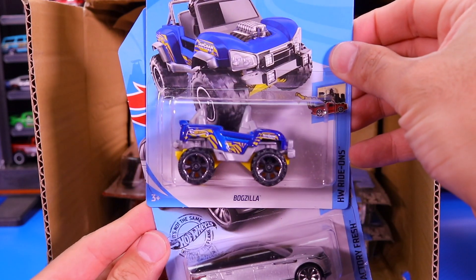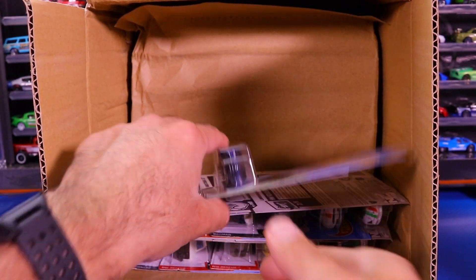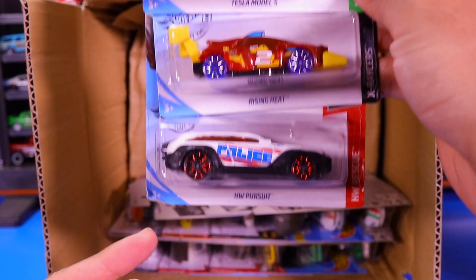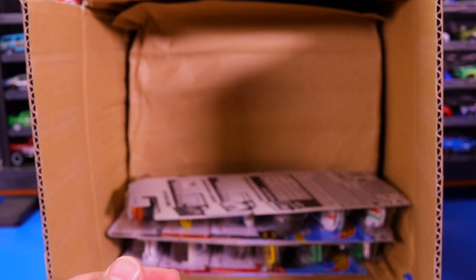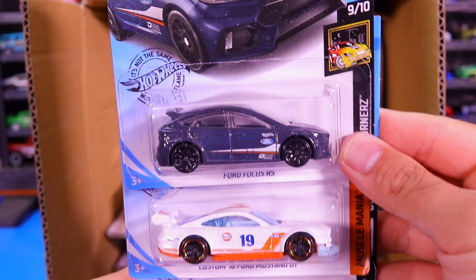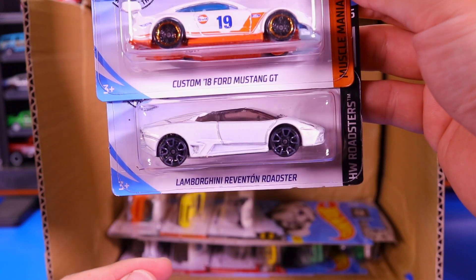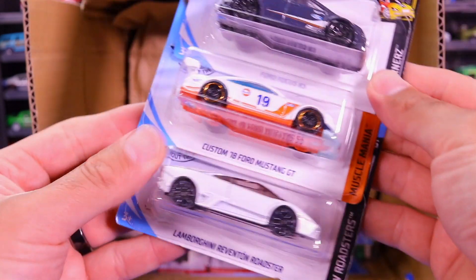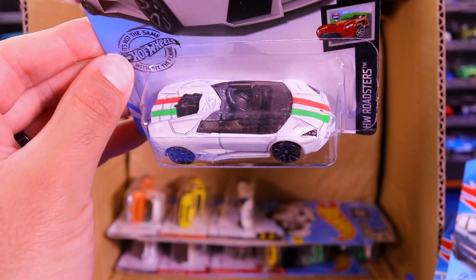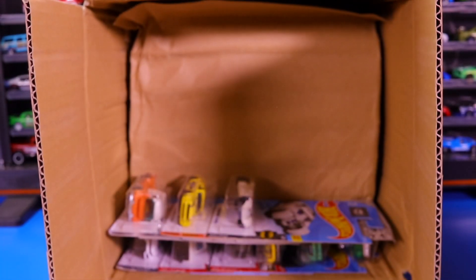We've got the Bugzilla and another one of the Range Rover Velars. Tesla Model S — I love that blue color. We've got the Rising Heat and the Hot Wheels Pursuit. We've got the Ford Focus RS — liking this new color. There is a new color of the custom 2018 Ford Mustang GT White Golf Edition, and a recolor of the Lamborghini Reventon Roadster. Check out the red and green stripe with the white — the Italian flag colors. That's such a cool casting; I love the Reventon, one of my favorite Lamborghinis.